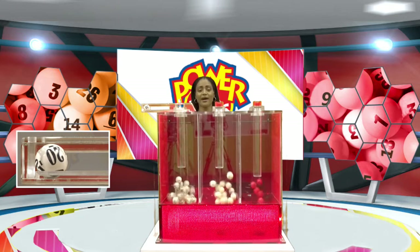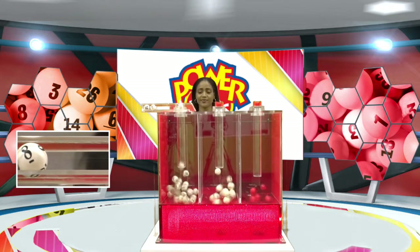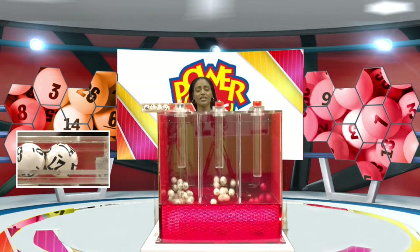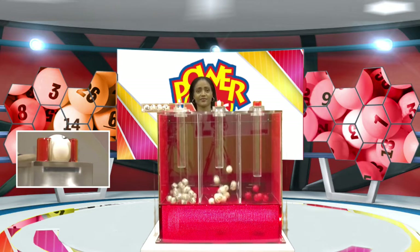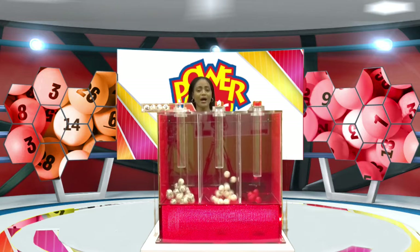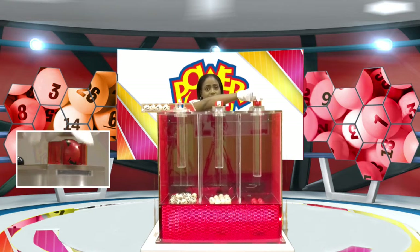The first number is 20. The second number is 8. The third number is 6. And the fourth number is 27. Now for your free ticket letter — the free ticket letter is C. And your power pick number is 1.